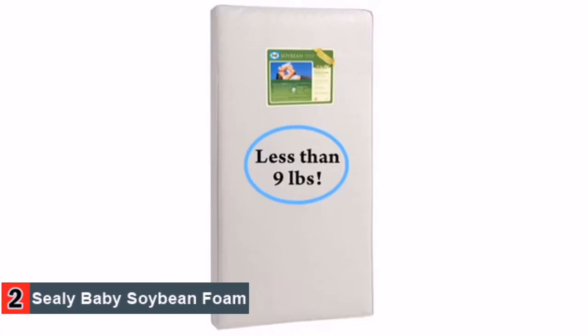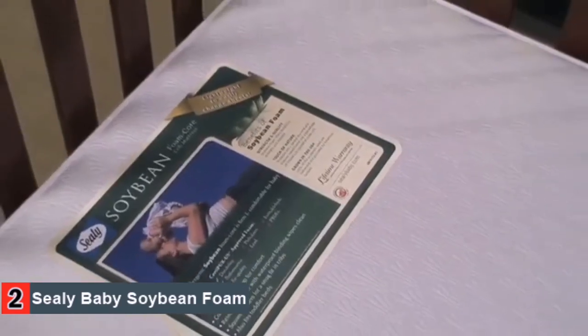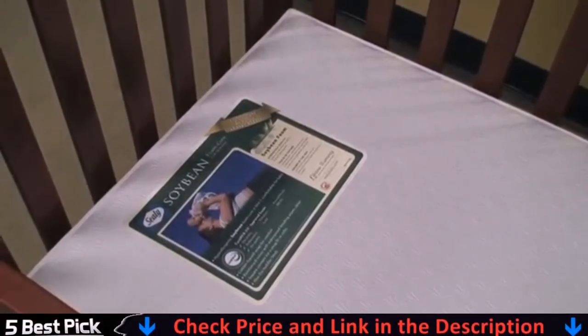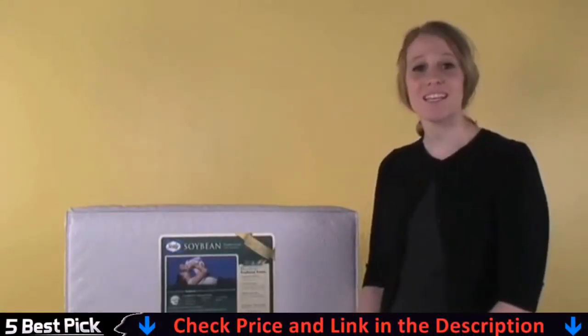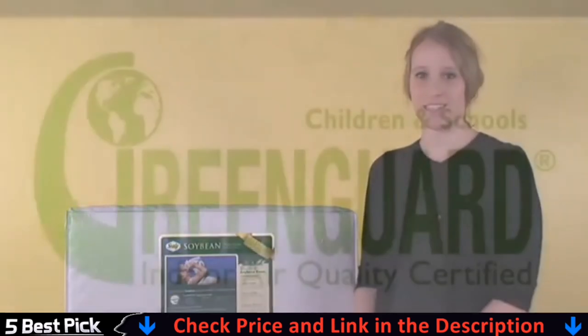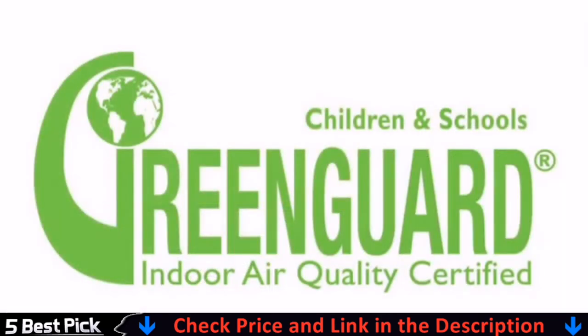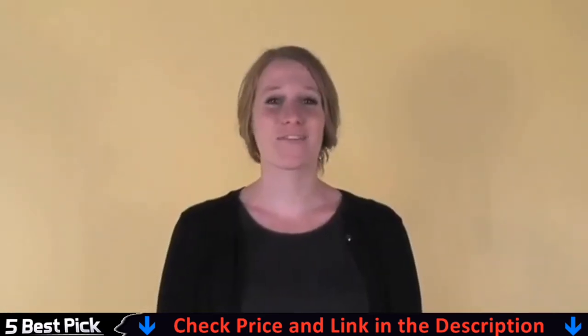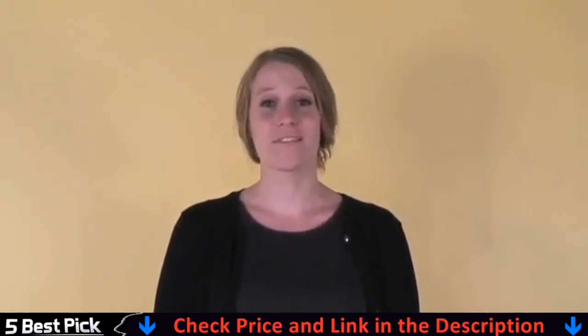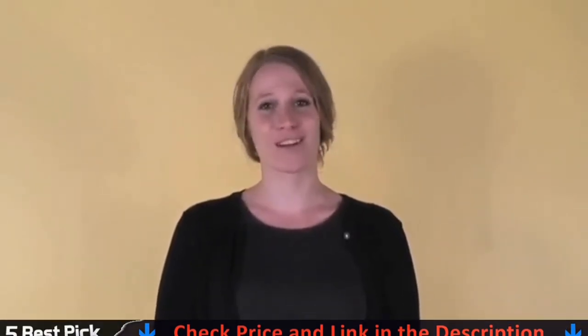At less than nine pounds, the Sealy Soybean Foam Crib Mattress is lightweight, making it easy to change the sheets, and with square-cut corners, it fits perfectly into cribs. The Sealy Soybean Foam Core Crib Mattress comes with a lifetime warranty. It is Greenguard certified for indoor air quality and low emissions to help create a healthier sleeping environment for baby. Passing over 65 quality tests, it's easy to see why parents trust Sealy Crib Mattresses for a safe and comfortable sleeping environment for their babies.